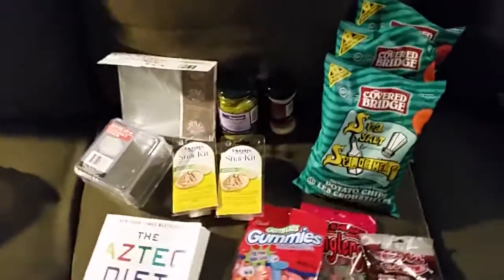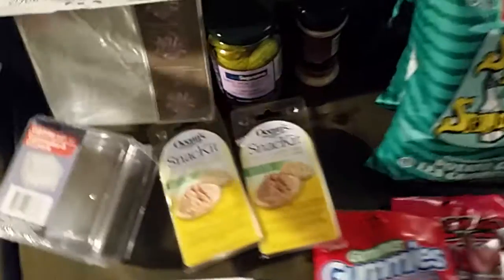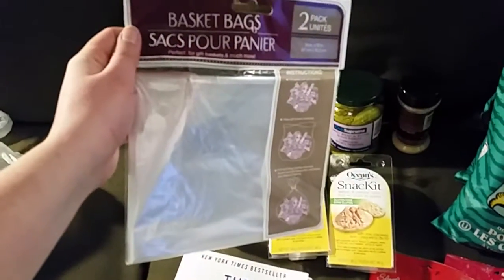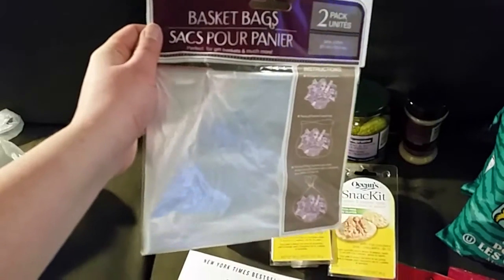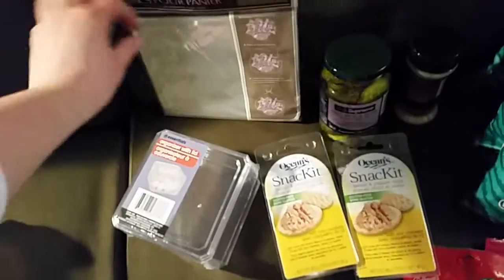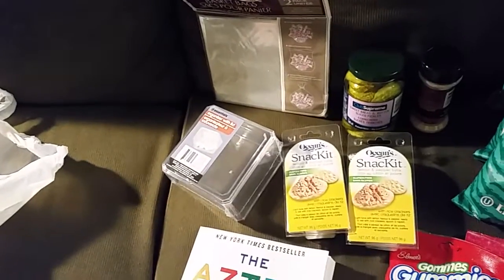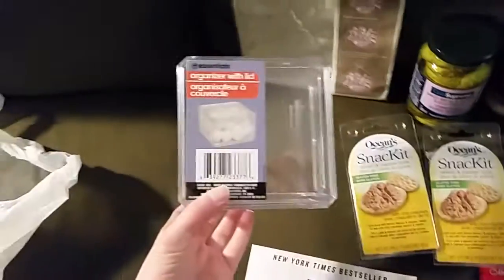So the things I picked up today: I got a two-pack of basket bags, which I think is awesome because it used to be one pack, so I'm excited for that. It's for a first birthday gift basket that I made, which I might also do a video on.